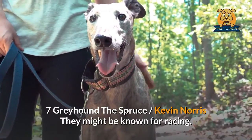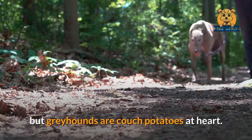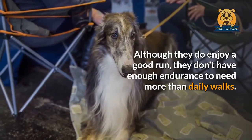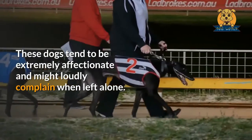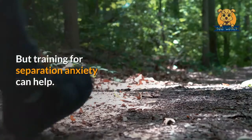Greyhound. They might be known for racing, but Greyhounds are couch potatoes at heart. Although they do enjoy a good run, they don't have enough endurance to need more than daily walks. These dogs tend to be extremely affectionate and might loudly complain when left alone.